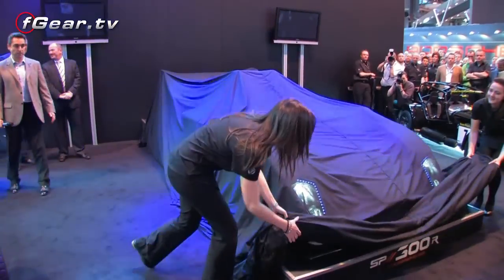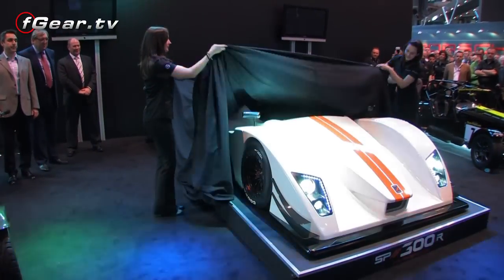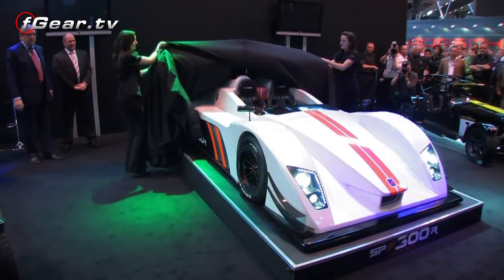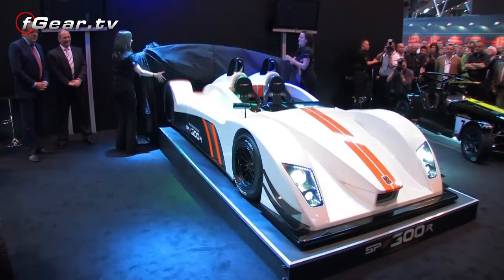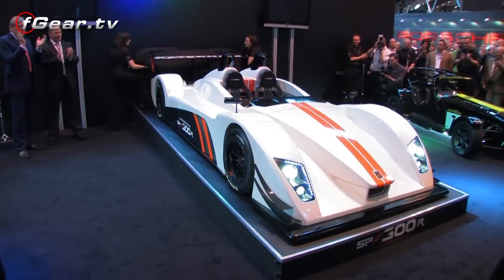Hello and welcome to the Caterham stand at the NEC Autosport Show 2011. My name is Ansar Ali and I am Managing Director of Caterham Cars. Today is a rather auspicious day because we have unveiled a brand new Caterham to the press and the public. It's a very new addition to the iconic Caterham 7, and the new product sits very comfortably alongside the 7.